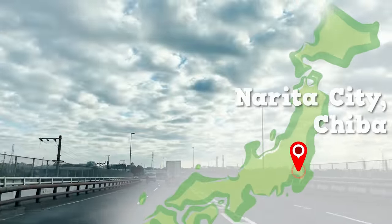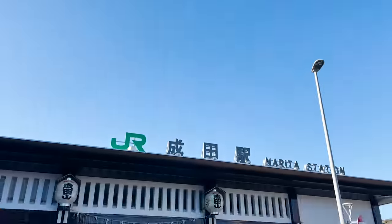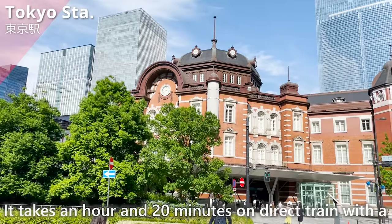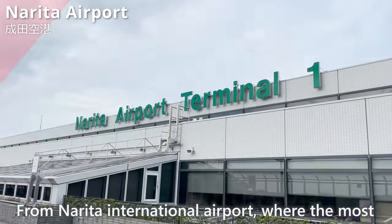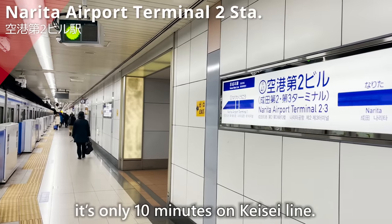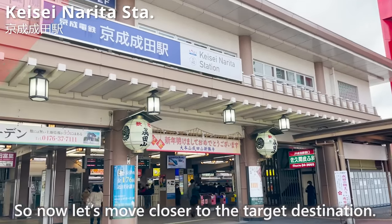Today, we are headed to Narita City in Tokyo's neighboring prefecture, Chiba. And here we are at Narita Station. It takes an hour and 20 minutes on a direct train with the Sobu Line from Tokyo Station. From Narita International Airport, where most international flights are arriving and departing, it's only 10 minutes on the Keisei Line. So now, let's move closer to the target destination.